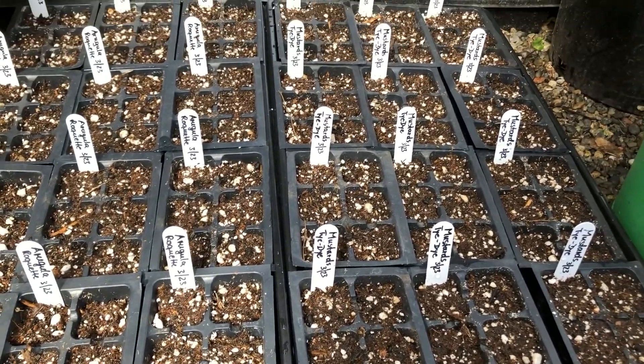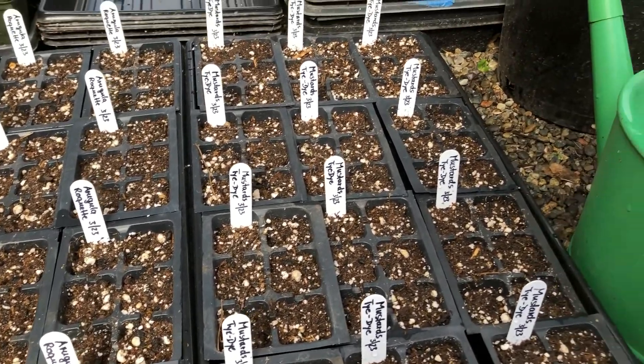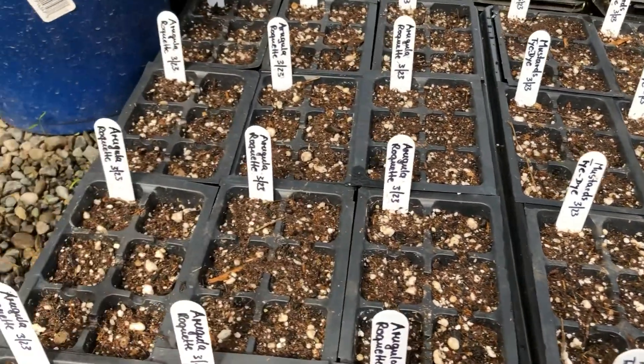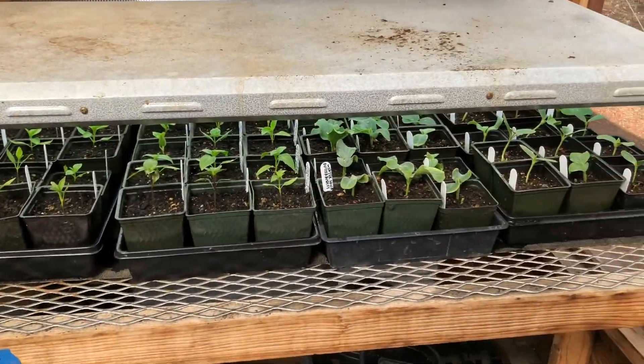We've also been growing a whole bunch of plant starts, because one of the other ways we want to support our community right now is by giving people plant starts if they need it and have the space to grow them. So we've got mustards here, we've got arugula here, and we've also got some things like kale and collard greens started.